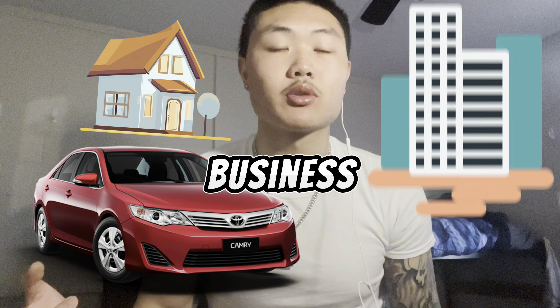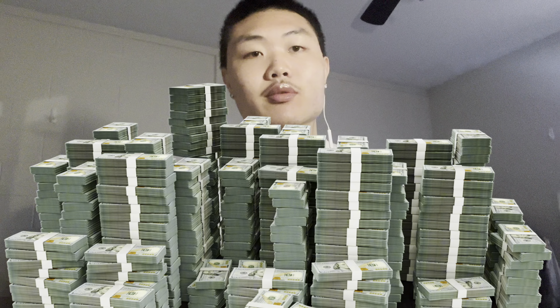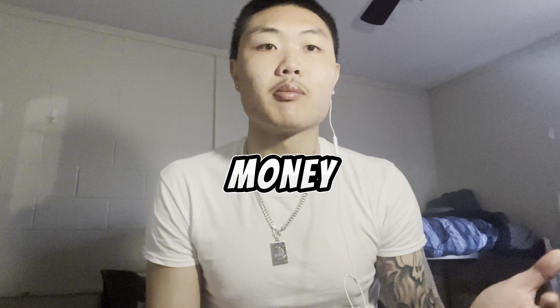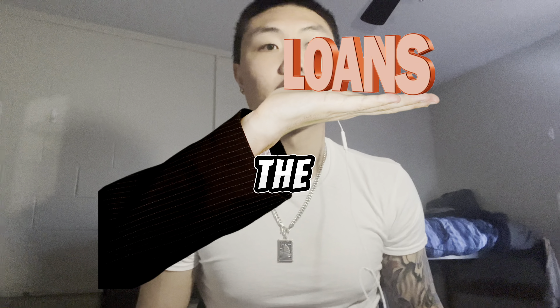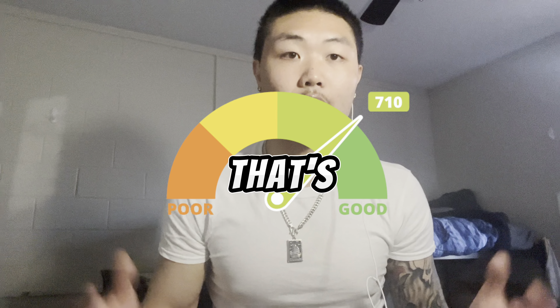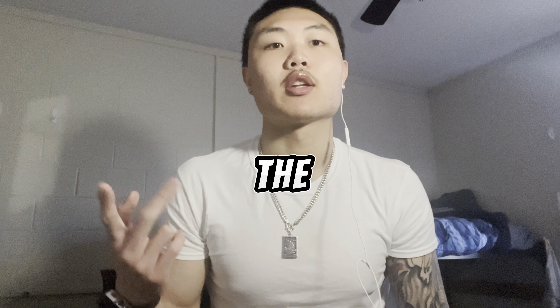Do you want to buy a new car, a house, or maybe start a business one day? If you want to pursue those things, you're going to need a whole lot of money. In order to get this money, you have to borrow money from the bank or a lender, and you always need a good credit score to borrow money at the lowest rates possible. That's what this video is all about — how to build your credit up and how to get the lowest rates possible.